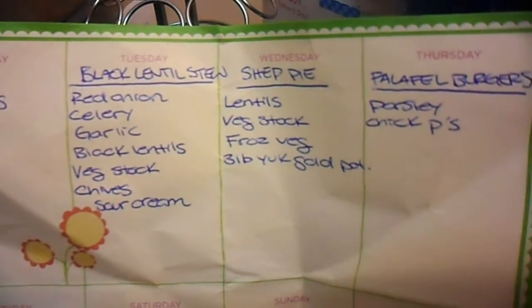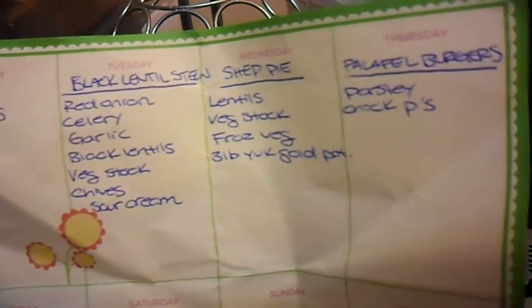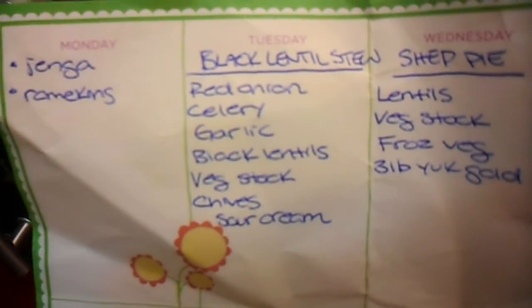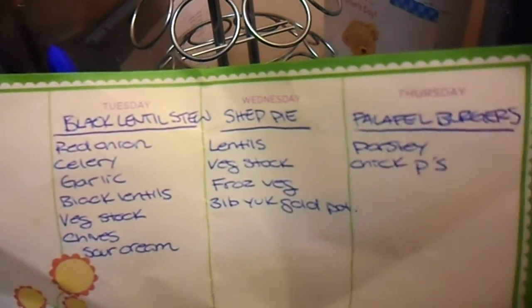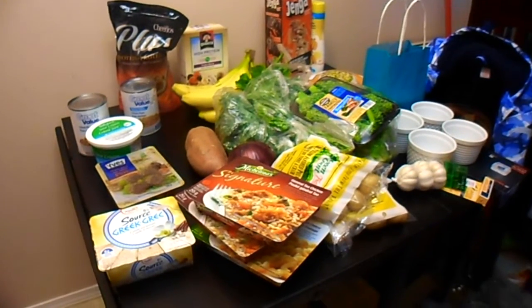We're back. I just want to show you an overview of my meal plan for the week. The days don't mean anything — these are just the recipes I have laid out for the week. Sometimes I realize there's no way I could have made the lentil stew today because I have to soak the lentils overnight. But that is what I'm making: vegan shepherd's pie, falafel burgers, black lentil stew, and vegan pot pie. I am not vegan, I am just kind of cooking vegan this week. Here is an overview of the haul.